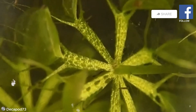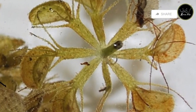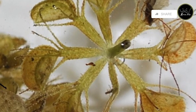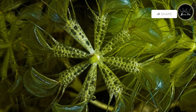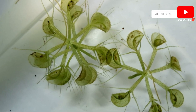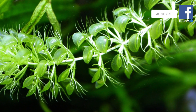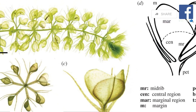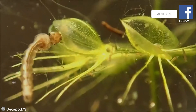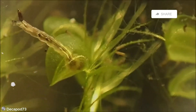Returning to the aquatic realm, we encounter the waterwheel plant, a submerged predator that employs a snap-trap mechanism similar to the Venus flytrap, but adapted for life underwater. The waterwheel plant's leaves resemble miniature wheels lined with sensitive trigger hairs. When a small aquatic animal, such as a water flea or mosquito larva, brushes against these hairs, the trap is sprung. The leaves snap shut in a fraction of a second, trapping the prey within. The waterwheel plant then secretes digestive enzymes, breaking down the prey's soft tissues and absorbing its nutrients, allowing it to thrive in nutrient-poor aquatic environments.